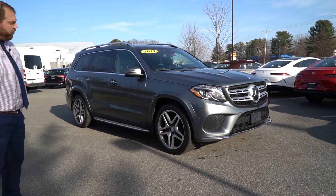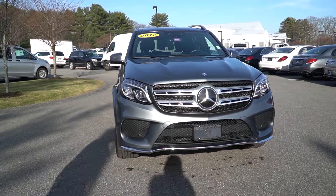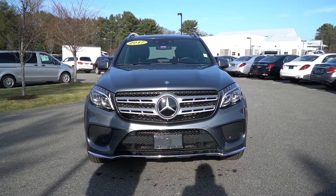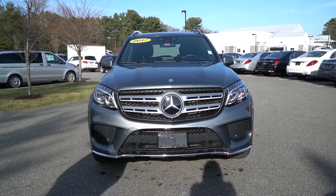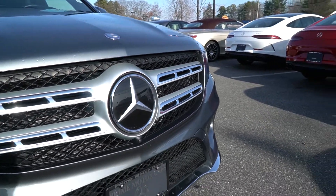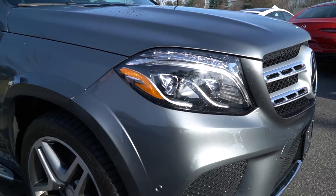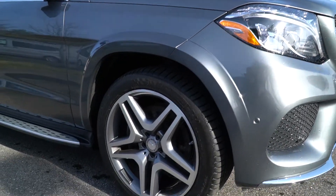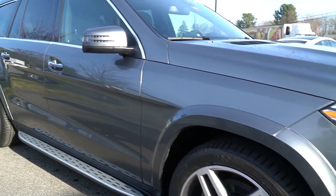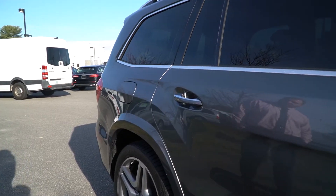Right up front, the first thing you'll see is the color — it is the gray that we were talking about. This is the 550 so it has a twin turbo V8, which you've done a bunch of research on so you're pretty familiar with that. As we pan down the side you will see four new tires as well as the AMG five-spoke rims, or twin fives. Coming down the side you'll also see it is equipped with running boards.